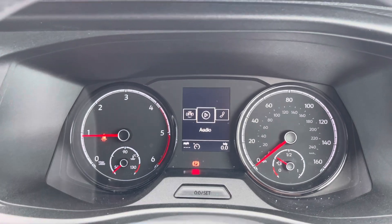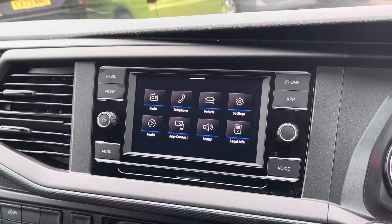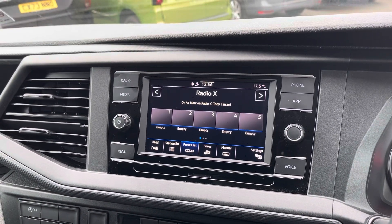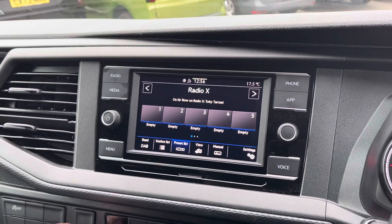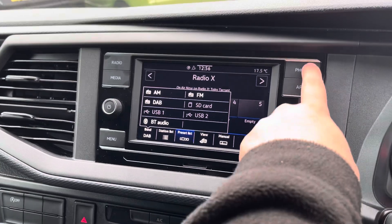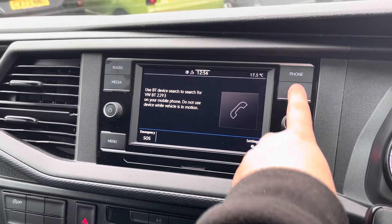The media system within this vehicle comes with a large touchscreen display, and this allows you to access DAB and FM radio. However, several other media options are available such as SD card and USB input. Another fantastic standard feature to this vehicle is Bluetooth connectivity for your mobile device, making sure that you stay connected on every journey.